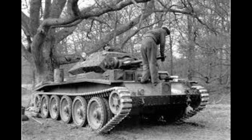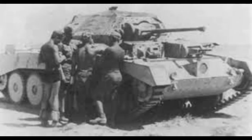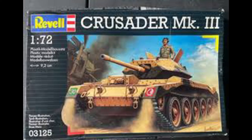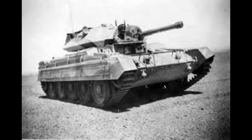Main armament: one 6-pounder Mark III, replacing the original 2-pounder. Secondary: two 7.92mm Besa machine guns. Armour thickness maximum: 51mm. Engine: Nuffield Liberty V12, 340 horsepower, petrol. Speed: 44km or 27 miles an hour. And a range of 161km or 100 miles.